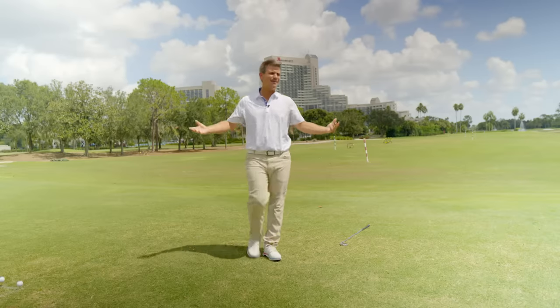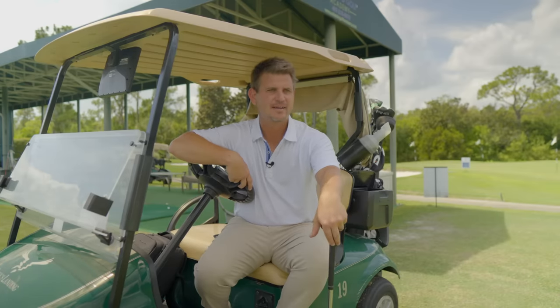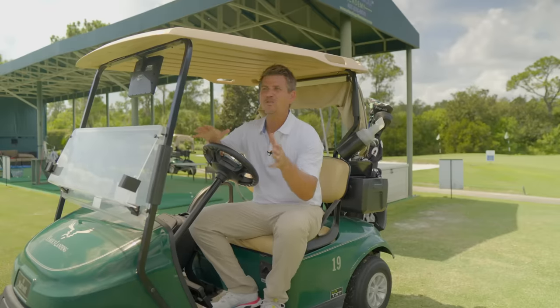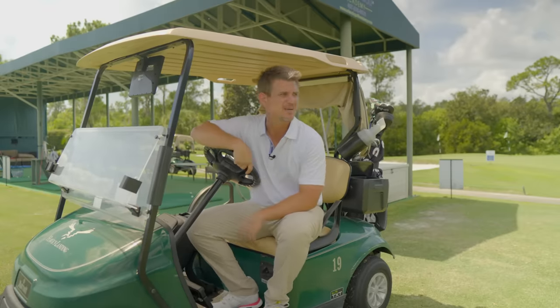Why does that keep happening? What I would seriously work on is just trying to keep your head and chest down. That's the ticket. Just keep that head and chest down and you should be in business here. Let's try again. That was a little better that time, but you're still getting the head and the chest coming up.